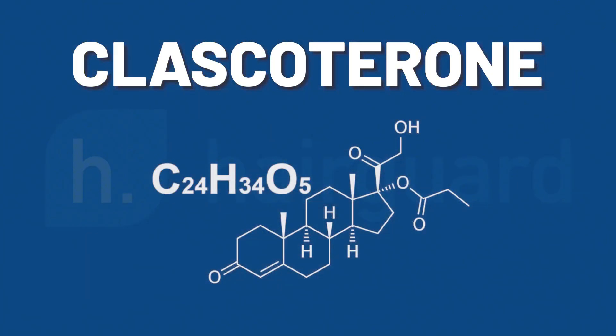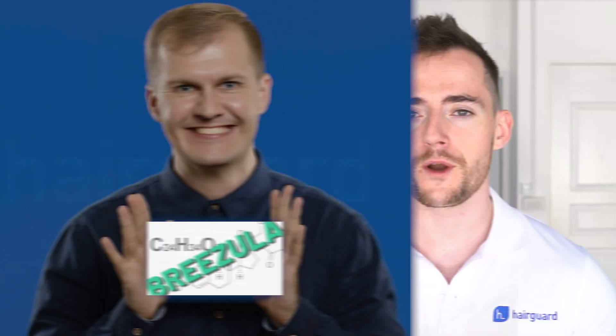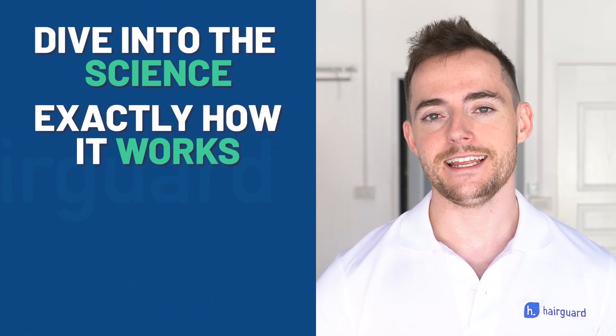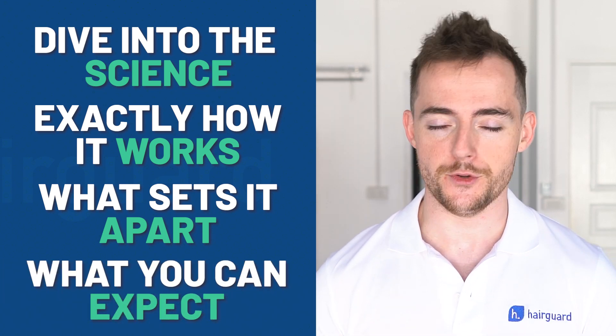There are few topics that raise as much excitement in the hair loss community as Brizula, also known as Clascoterone. We'll often do a video on an unrelated topic and in the comments people will be asking us about Brizula. Well guys, today we'll be doing exactly that. We're going to dive into the science and take a look at exactly how Clascoterone works, what sets it apart from other hair loss medications, and what you can realistically expect it to do for your hair.